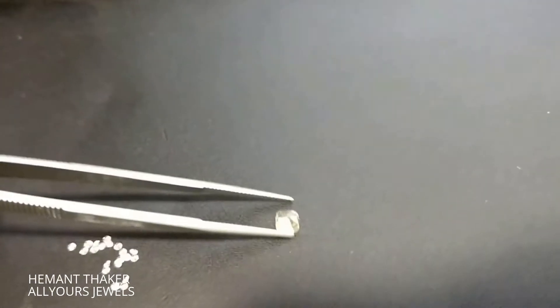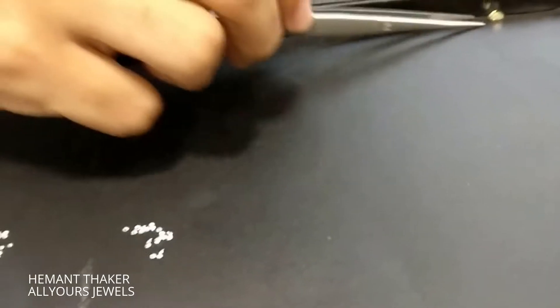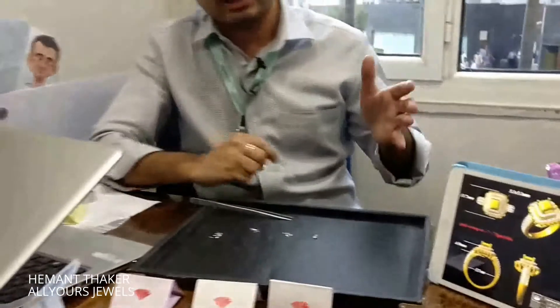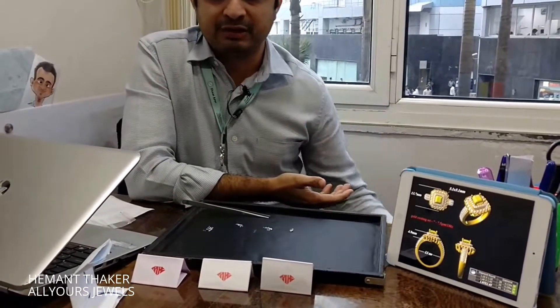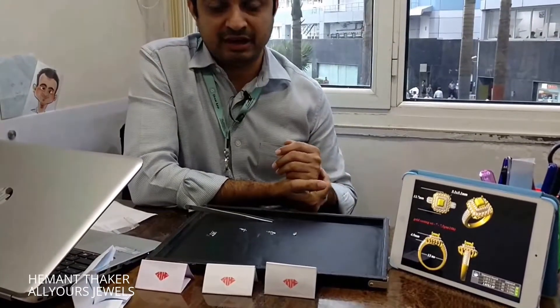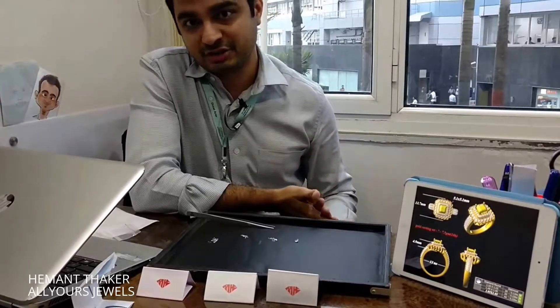You can see the center piece — it's a GIA certified cushion shape natural fancy yellow color diamond. This is our specialty: we do customize tailor-made bespoke jewelry without charging any premium for the service.